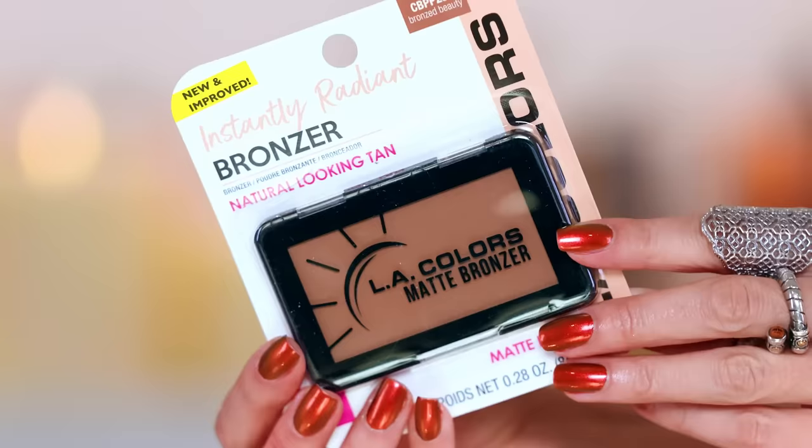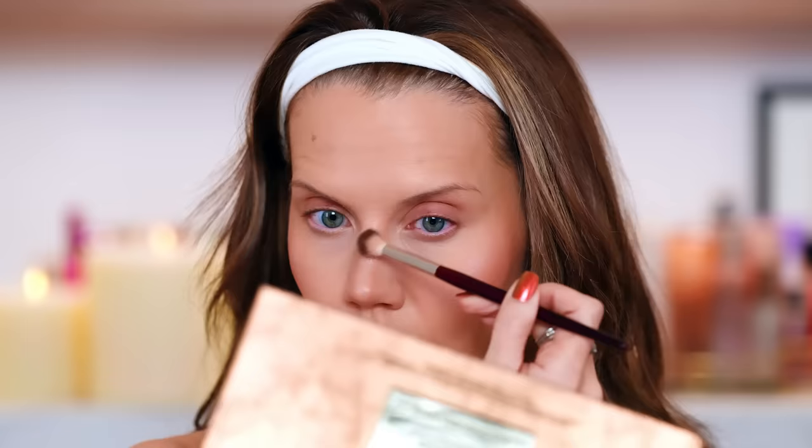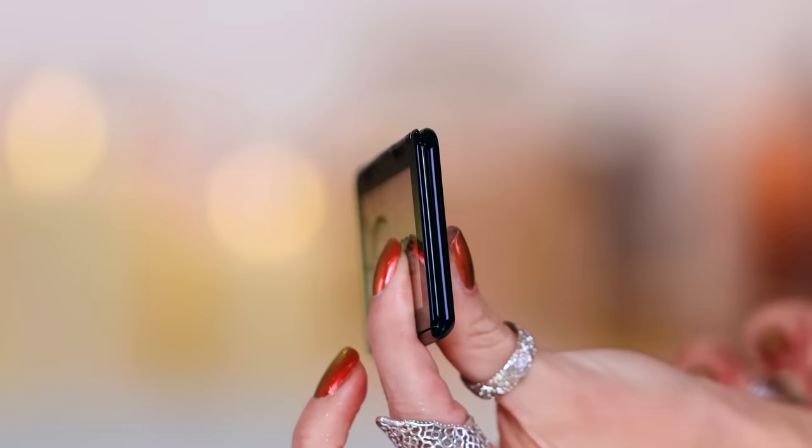I did use a little bit of this LA Colors matte bronzer — I took it in the crease. I love using a matte bronzer to fan out in the crease. Sometimes I don't wear eyeshadow, I just do this trick, kind of take it down the sides of the nose and set any contour that I've done, then pop on mascara and call it good. This is really silky and smooth. Make sure you tap off a little bit of the excess — it's a tiny bit powdery, but the color is really nice. And I like this compact — it's so thin, like is it a credit card? You could pop this in your pocket.